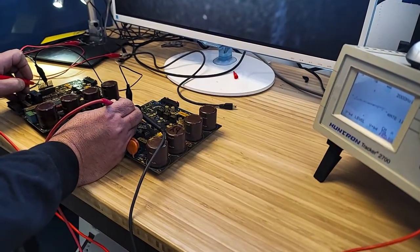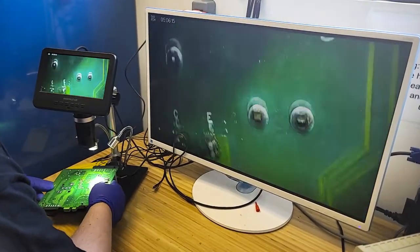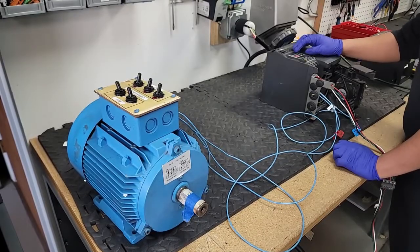But we don't stop at just replacing parts. Every repaired servo drive undergoes rigorous testing to guarantee it meets our stringent quality standards. We simulate real-world conditions to ensure your drive performs flawlessly upon installation.